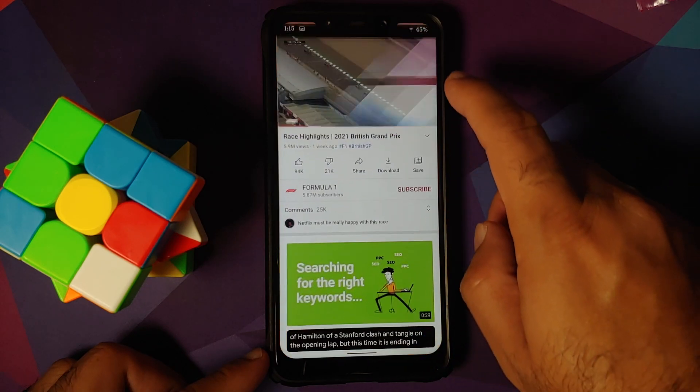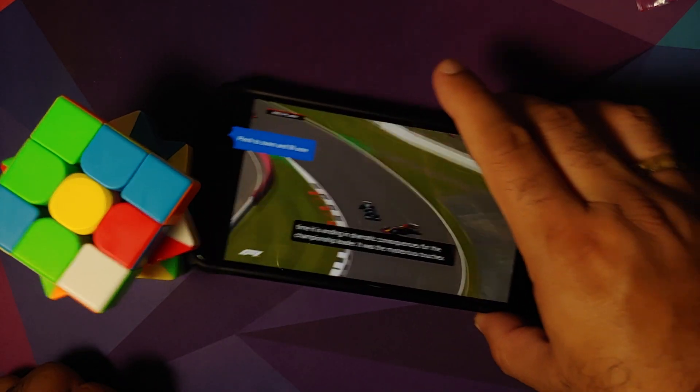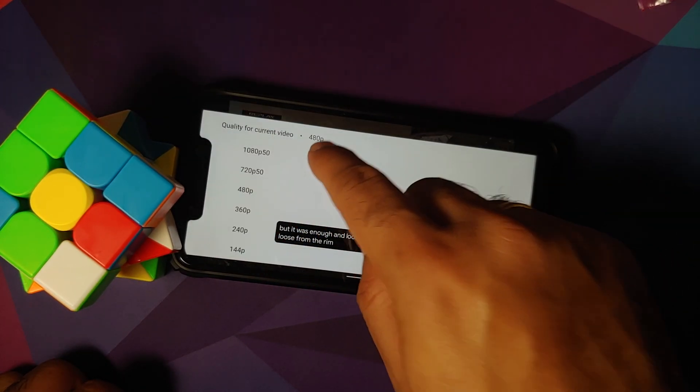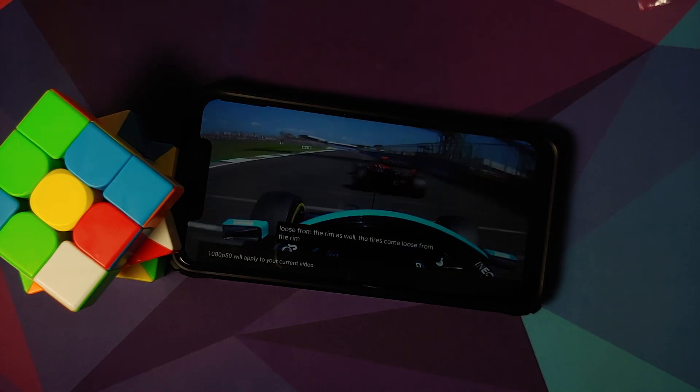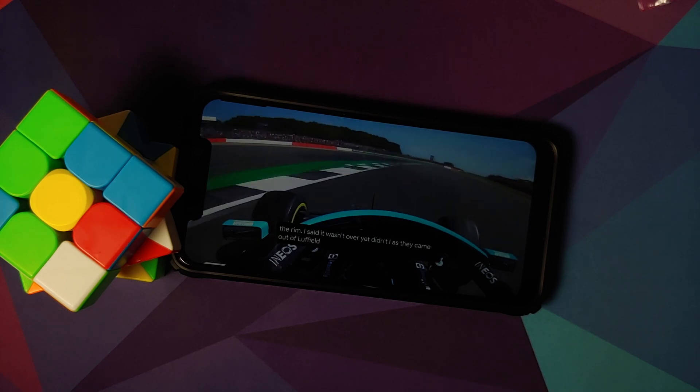In terms of YouTube media playback, everything works absolutely fine. Live Caption works, and Picture-in-Picture works as well — though for PiP to work you either need YouTube Premium or need to be in a specific country if you don't want to pay for YouTube Premium.